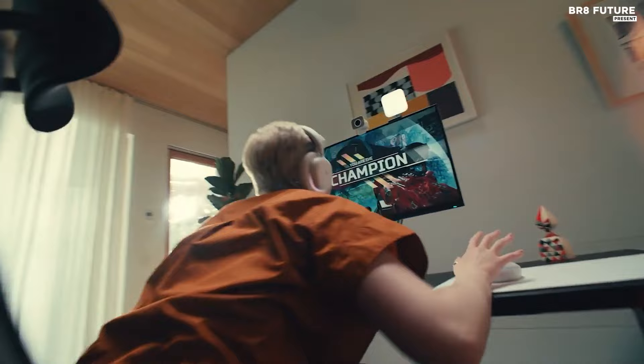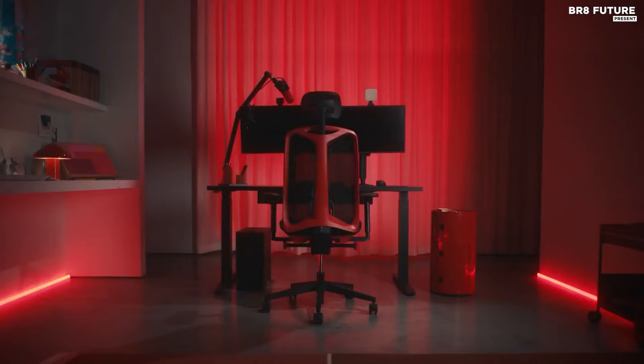Who is the Vantam for? Gamers and workers alike — souls tethered to their desks, seeking respite from the rigors of life. Yes, it demands a premium, but in return it offers a sanctuary of relief and a promise of longevity with its 12-year warranty.